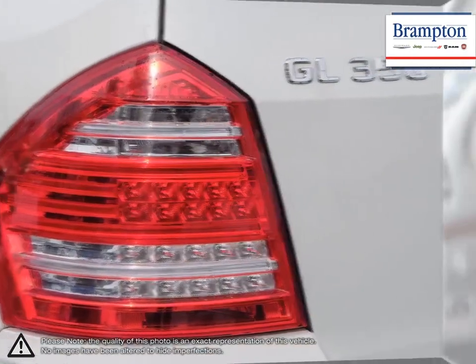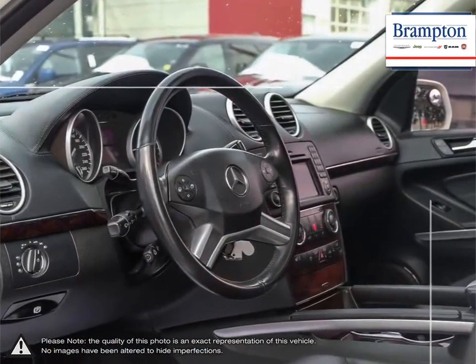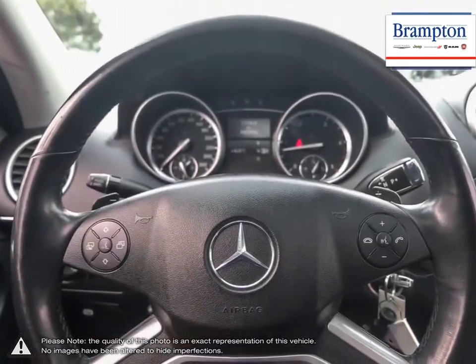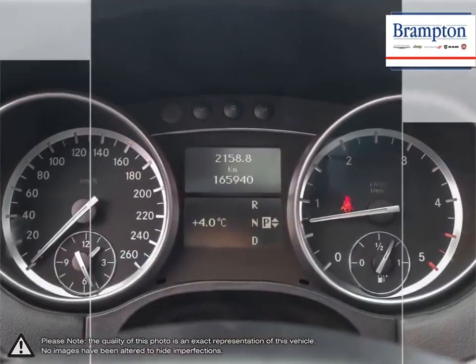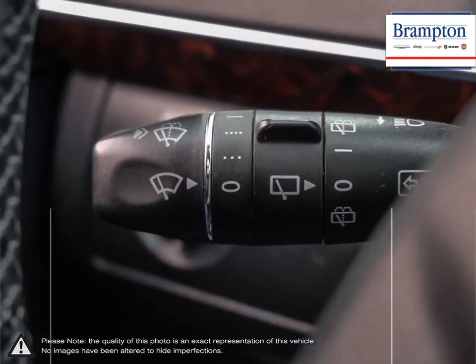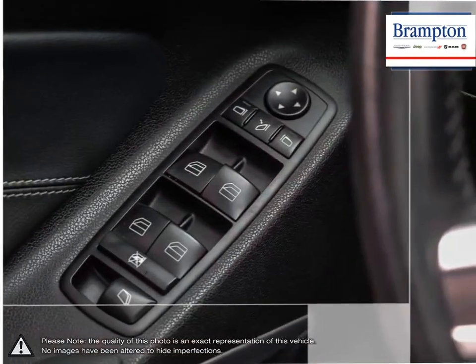Brampton Chrysler is also part of the Rocky Auto Group, representing 23 different brands and serving all of the GTA and Ontario. We offer a huge selection of new and pre-owned inventory, courtesy vehicles, a dedicated service department, a large parts department, and state-of-the-art body shop.